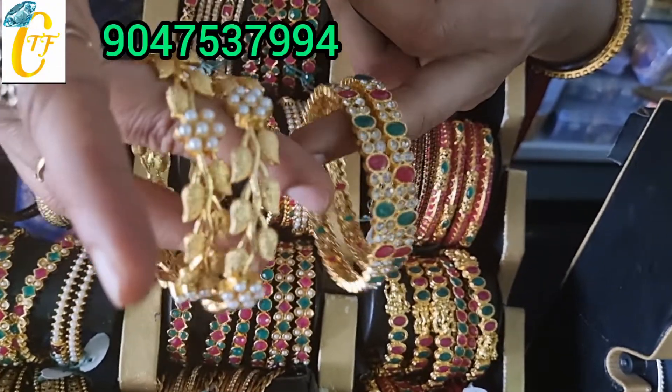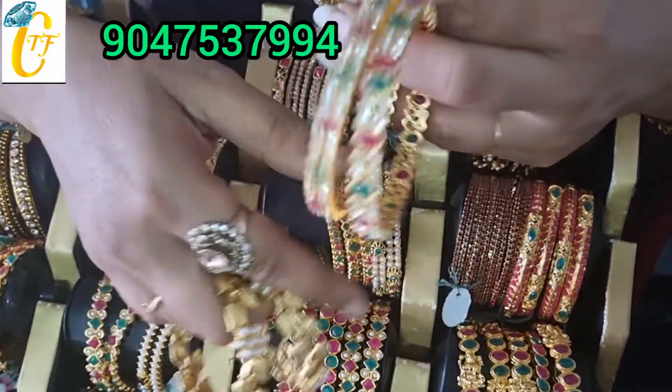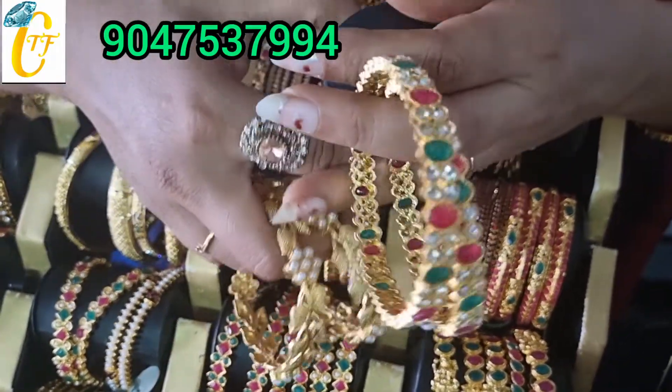If you are doing an online business, you can visit the shop. The shop is in Salem Street. You can purchase it online. There is a WhatsApp number.